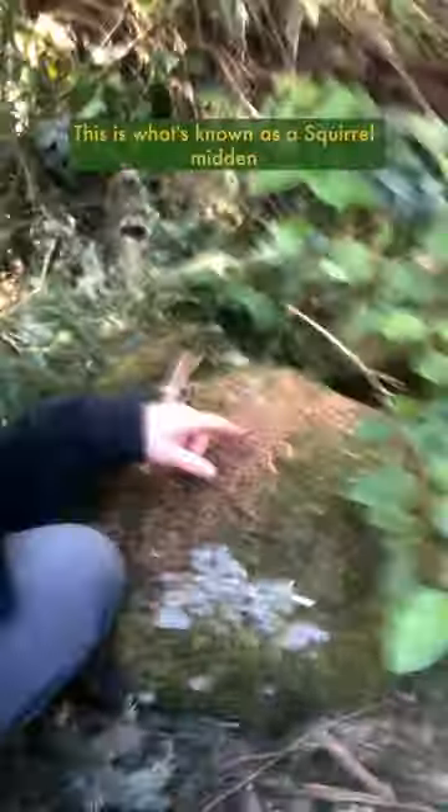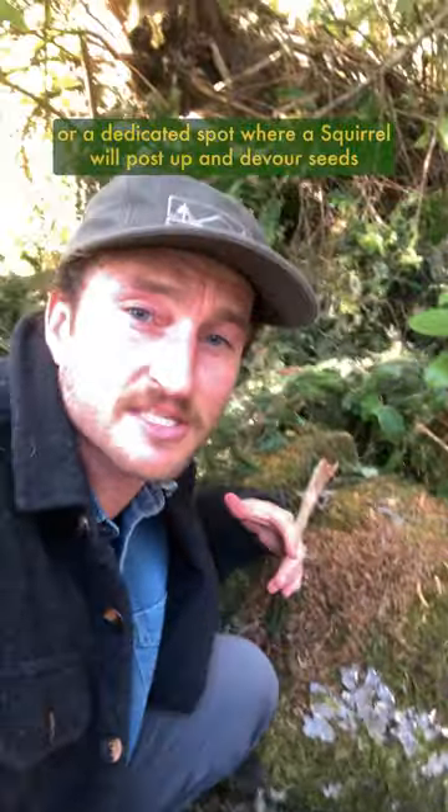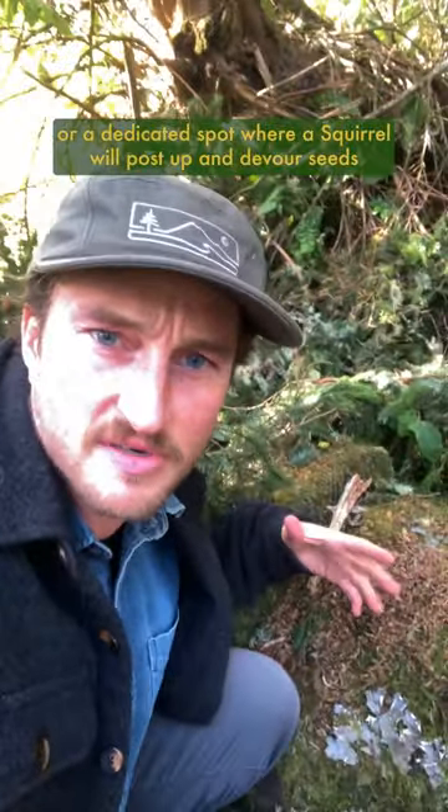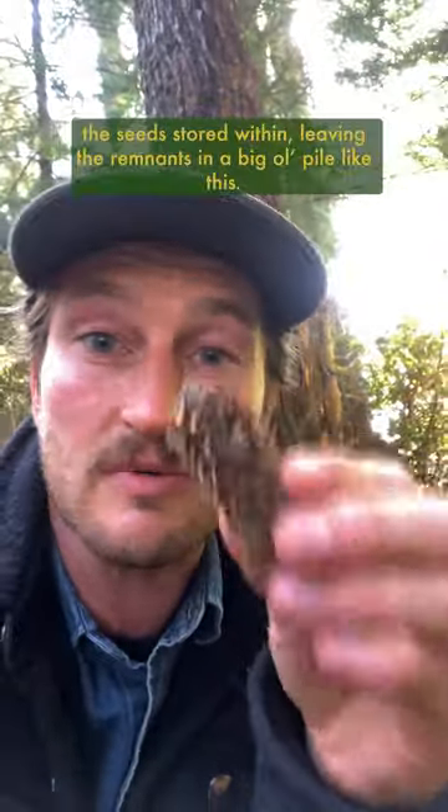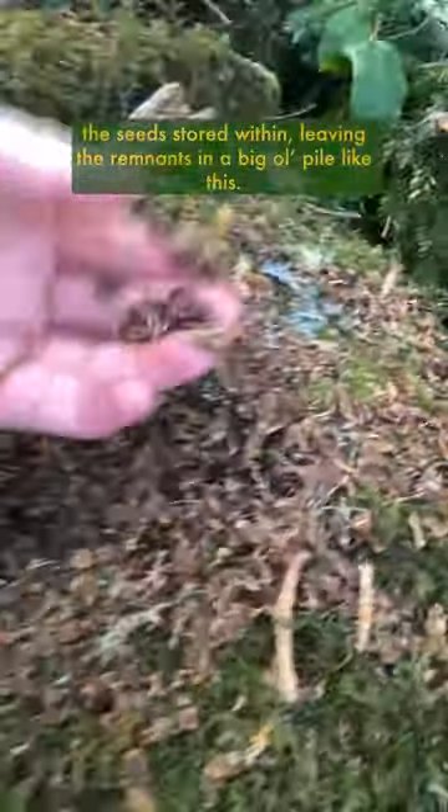Oh, check this out. See all these little flakes here? This is what's known as a squirrel midden, or a dedicated spot where a squirrel will post up and devour seeds from a conifer cone, like the spruce cone here, for example — basically gnawing off all these scales to eat the seeds stored within, leaving the remnants in a big old pile like this.